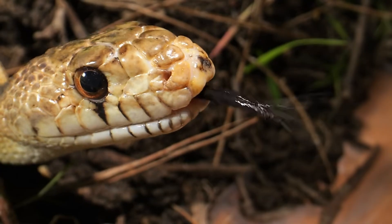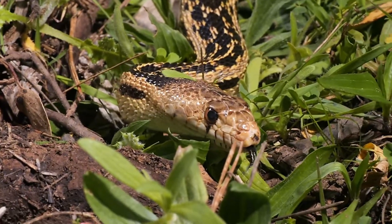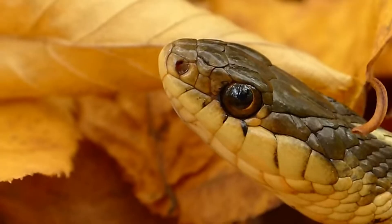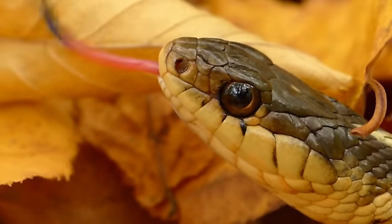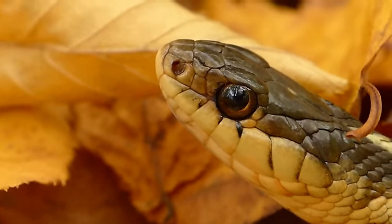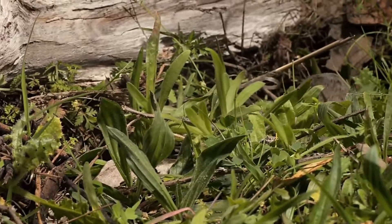But here's something you may not know: snakes actually have different types of tongue flicks. Some are quick, shallow flicks that get a general idea of what's around, like a quick scan. Others are deeper or deliberate flicks when the snake is highly focused, like when it's tracking prey or investigating a specific scent trail.